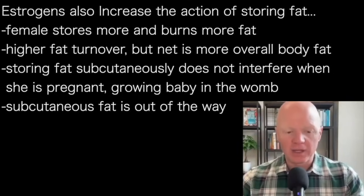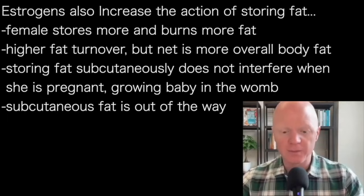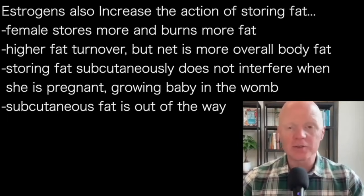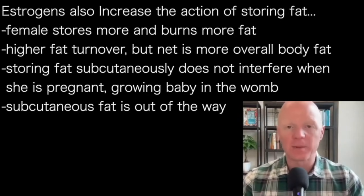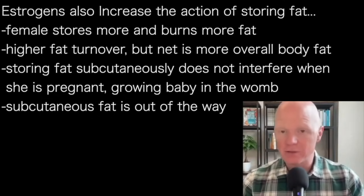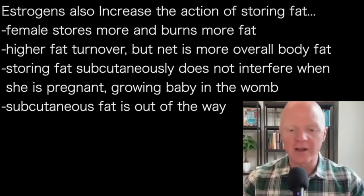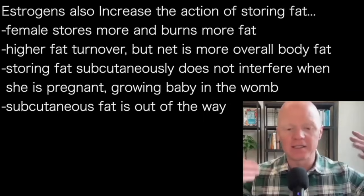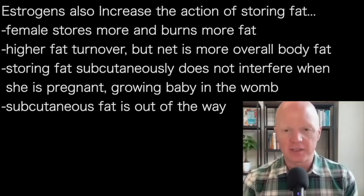Estrogens, in addition to increasing the expression of lipoprotein lipase in the prototypical female fat depots — breasts, buttocks, and hips — also increase the overall action of storing fat. This is a unique aspect of sex hormones: where she's storing more fat, she is simultaneously burning more fat. It's a substantially higher turnover overall. But even still, the net effect is a body type that is storing more fat more readily. That is an effect of the estrogens.